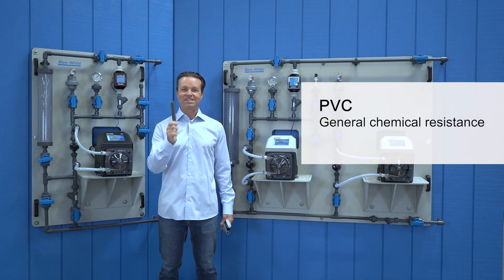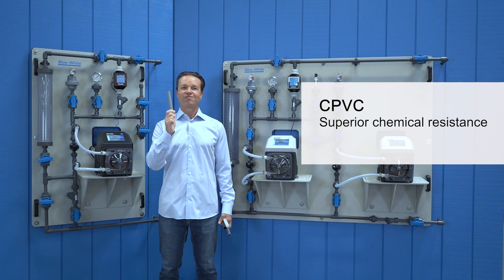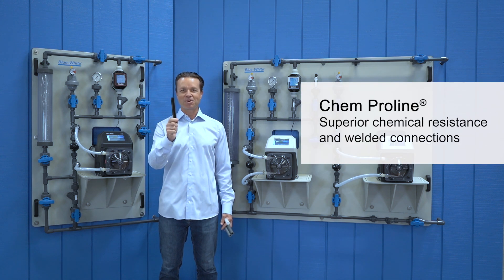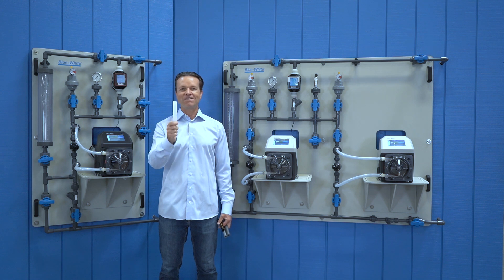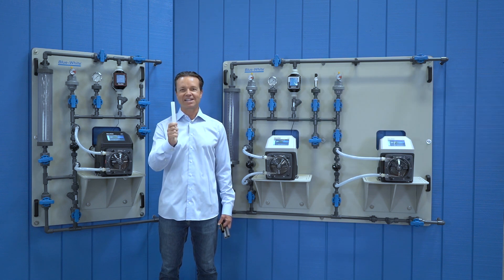We offer PVC for general chemical resistance, CPVC for superior chemical resistance, ChemProLine for superior chemical resistance and welded connections, and PVDF for excellent chemical resistance and welded connections.